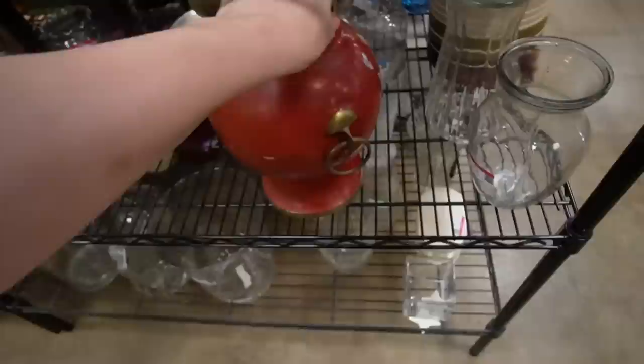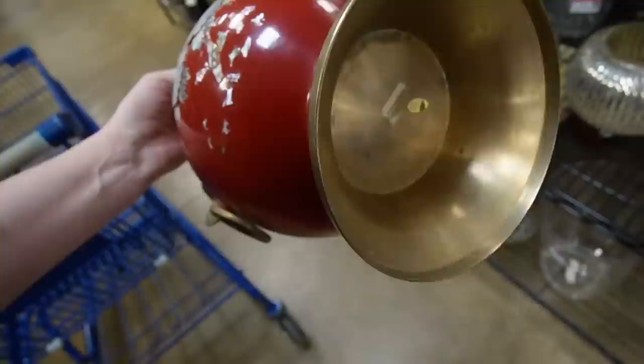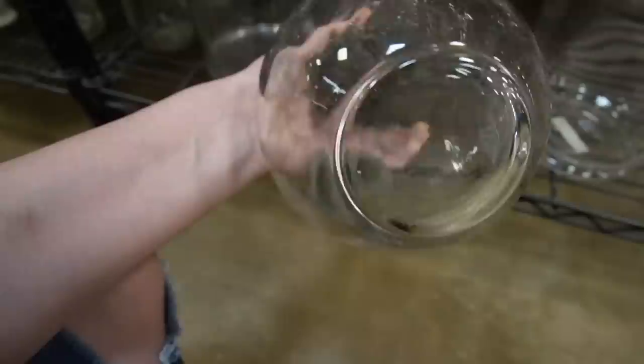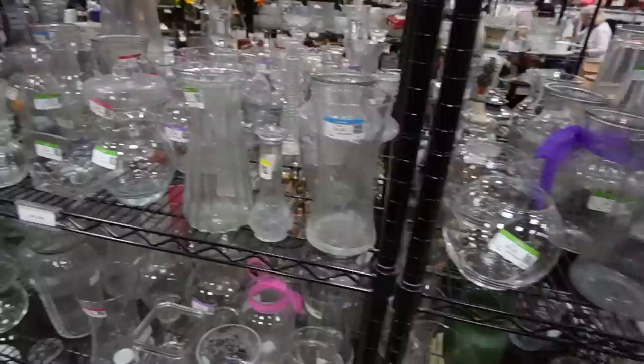Starting here in the vases — this one is gorgeous, $8.49, made in Korea. I'd guess it's vintage, but there's a huge chunk missing off of it, so we'd have to pass. This pet shop piece down here has a nice handle at $5.49. I've been picking up a lot of clear glass lately and I don't think any of it has made it through processing yet, so let's see how that does before picking up any more.